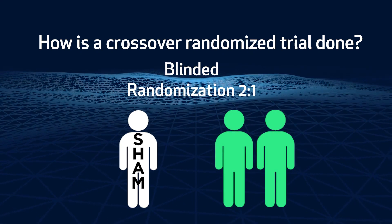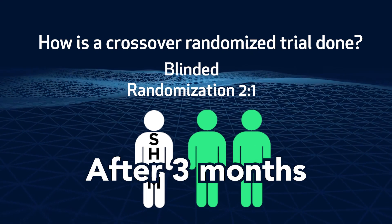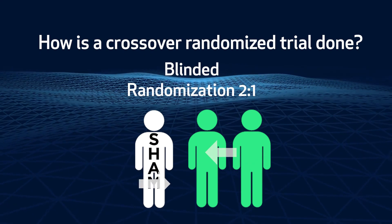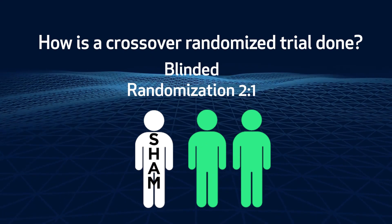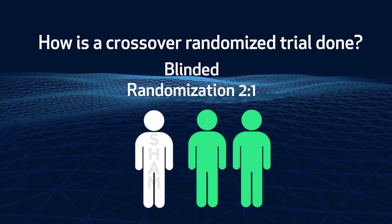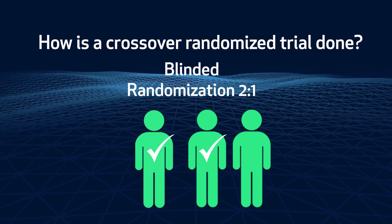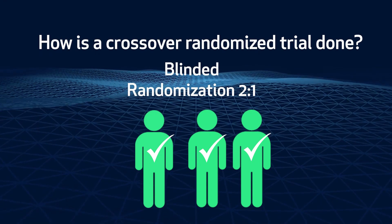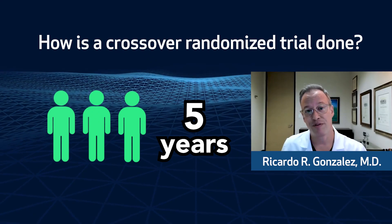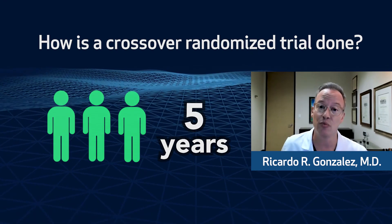Two out of three men receive the active new treatment arm. After three months, men are informed what group they were in after a comparison of those that received treatment to those who did not receive the active treatment. Men in the sham arm are then treated with the actual new prostate treatment and have the opportunity to receive the new prostate stent. All men after their treatment are followed for five years to assess not only how well it worked, but how durable that response was.